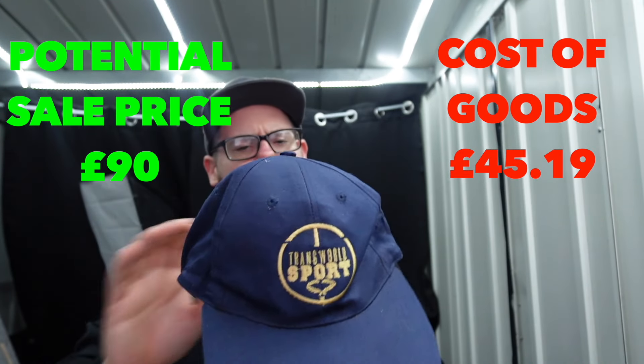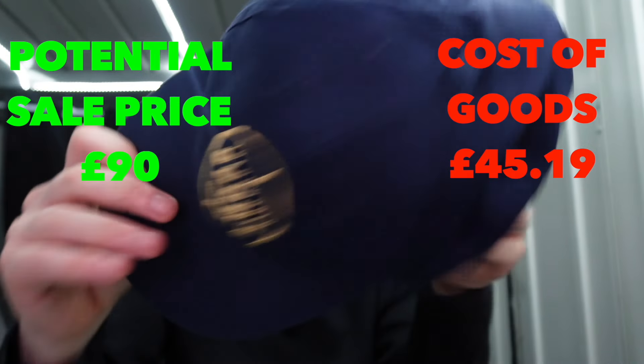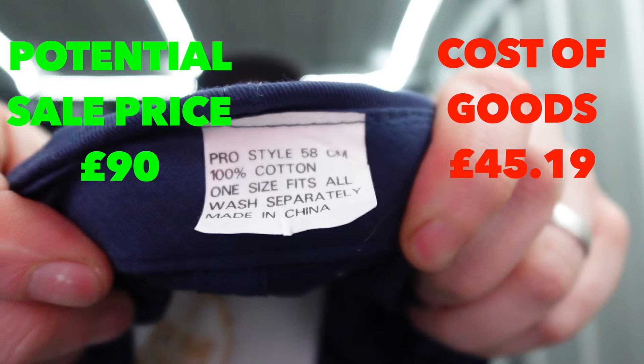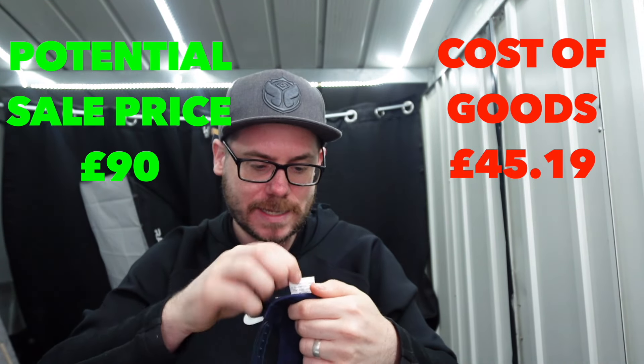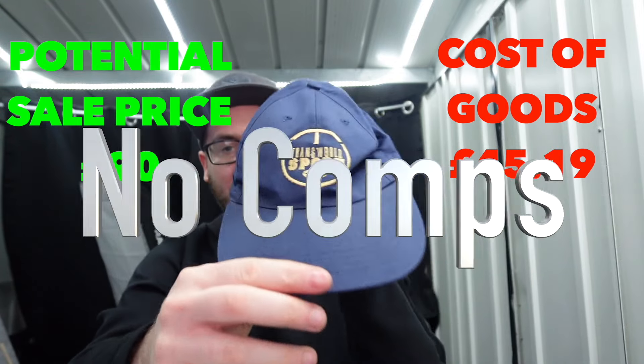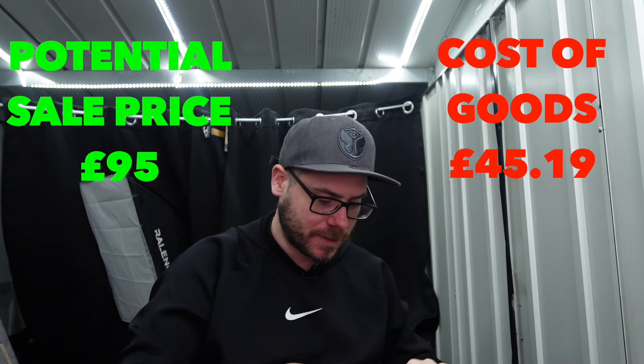Transworld Sport - I'm not sure if it still exists, but I remember the Transworld Sport program. This one just says Pro Style on it. Made in China - I don't think this is going to be crazy money. Nothing special.